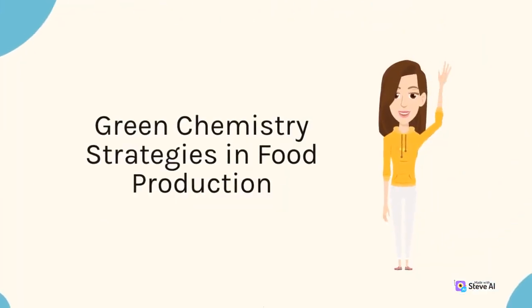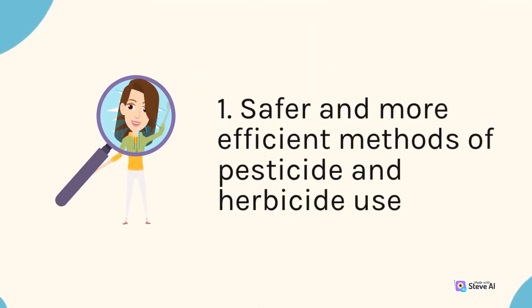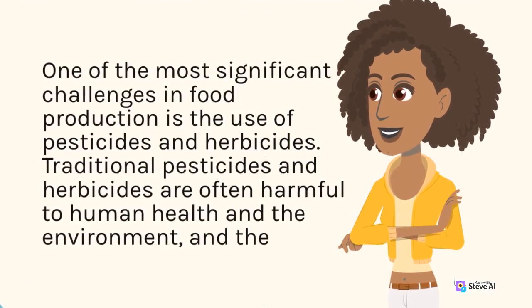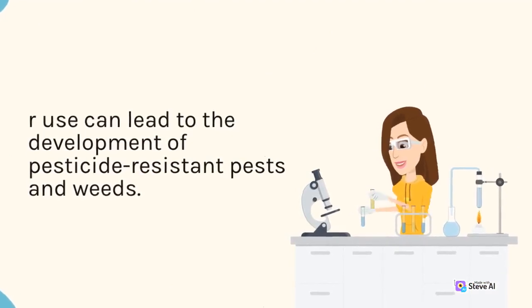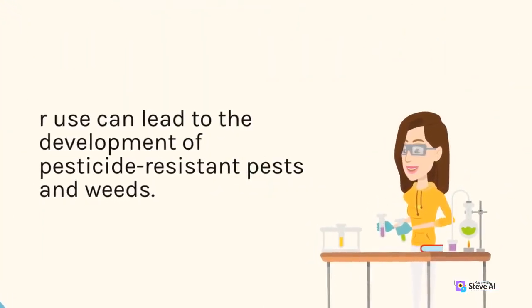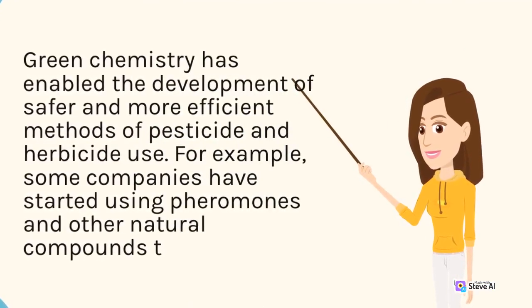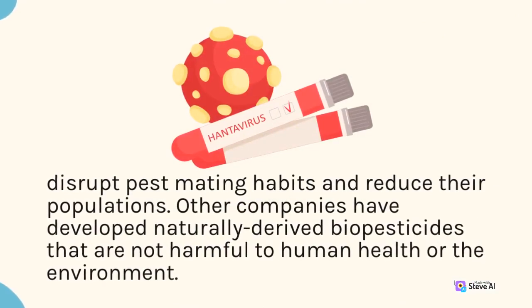Green chemistry strategies in food production. 1. Safer and more efficient methods of pesticide and herbicide use. One of the most significant challenges in food production is the use of pesticides and herbicides. Traditional pesticides and herbicides are often harmful to human health and the environment, and their use can lead to the development of pesticide-resistant pests and weeds. Green chemistry has enabled the development of safer and more efficient methods of pesticide and herbicide use. For example, some companies have started using pheromones and other natural compounds to disrupt pest mating habits and reduce their populations.